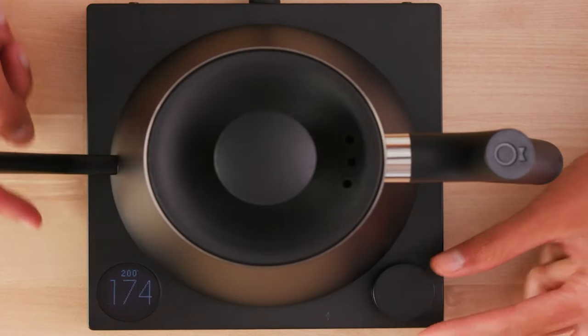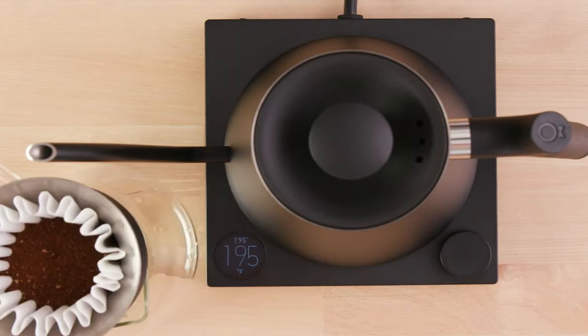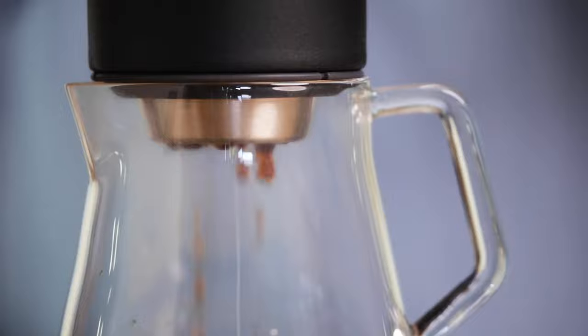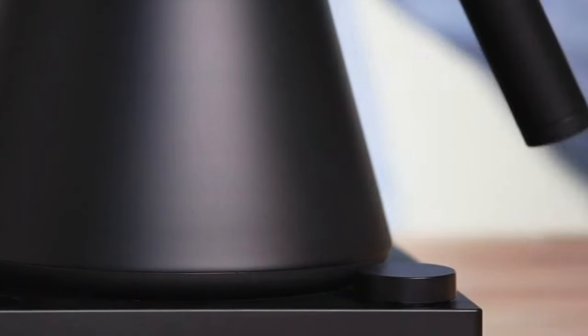The built-in brew stopwatch also works very nicely — you can use it to time your extraction for the best results after the water is heated. Admittedly, the Fellow Stagg EKJ has high out-of-pocket costs, but with its flawless functionality and a whole new world of flavors, it's worth every penny. So if money is no object, go for this model.